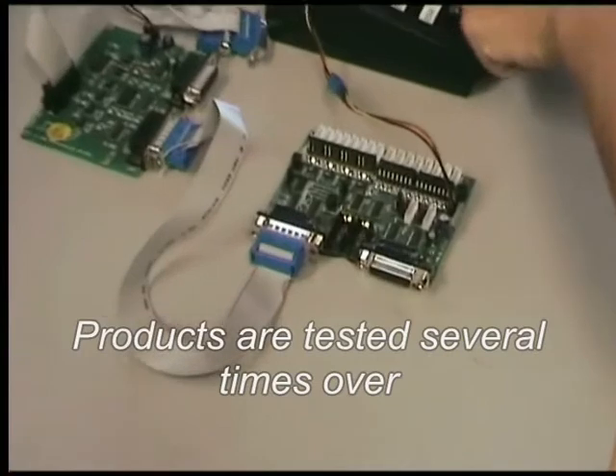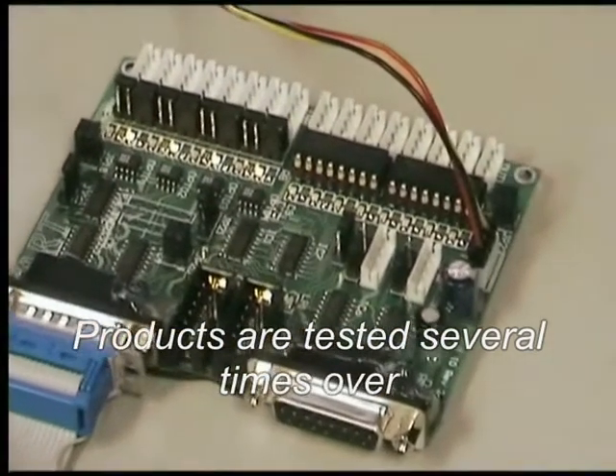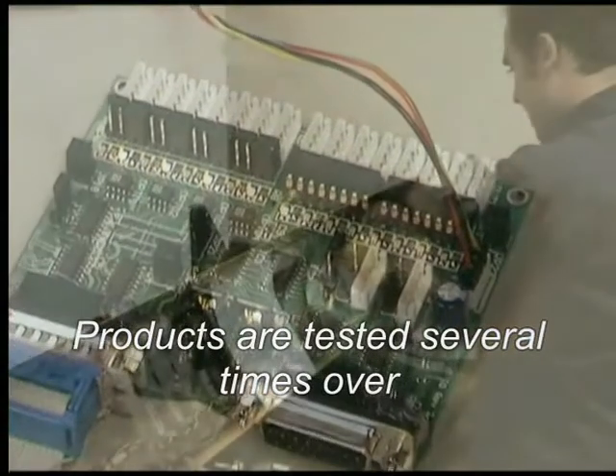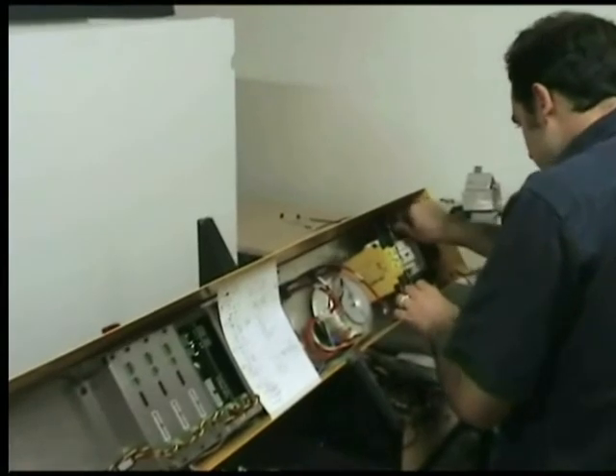In fact, they undergo four separate testing procedures before the machine leaves the factory. The boards are then assembled into control modules, and the whole system is test run on the bench before being fitted to the machine.